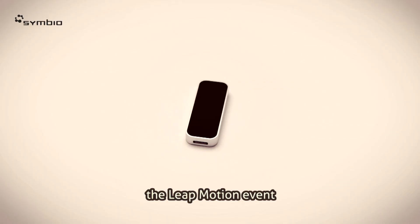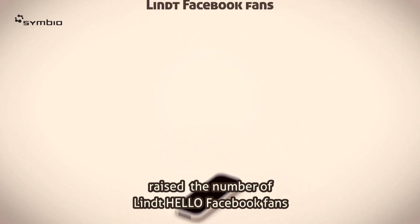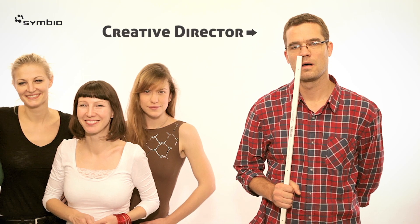By the way, the Leap Motion event raised the number of Lindhalau Facebook fans by 100% in one week. Just saying.